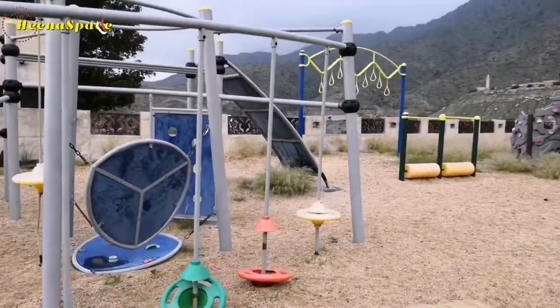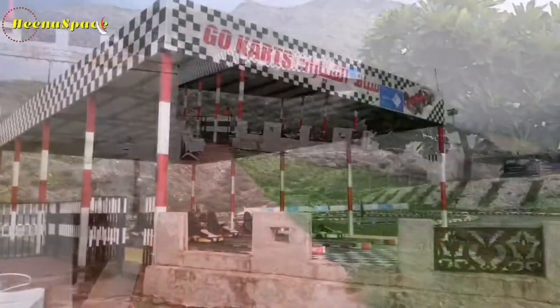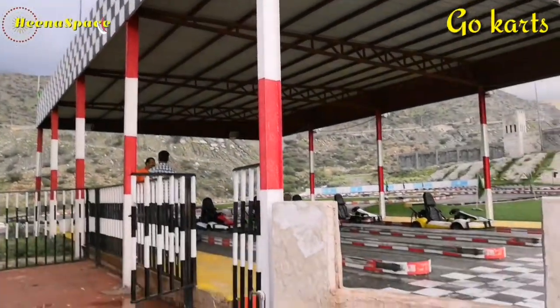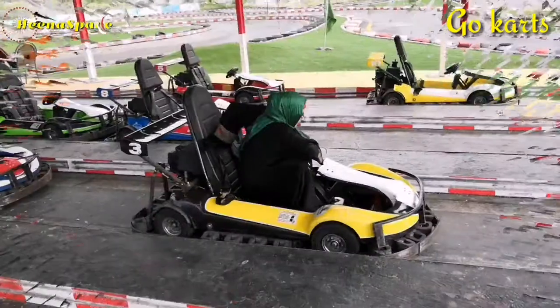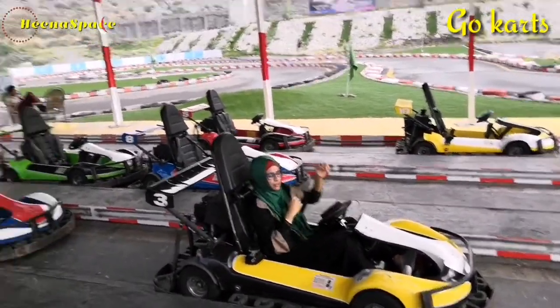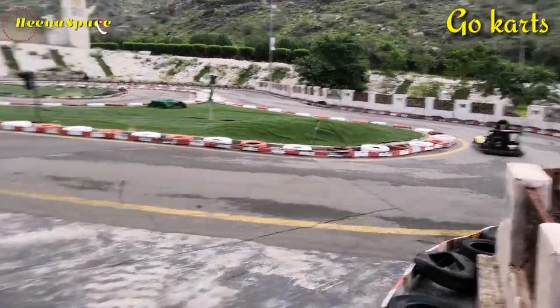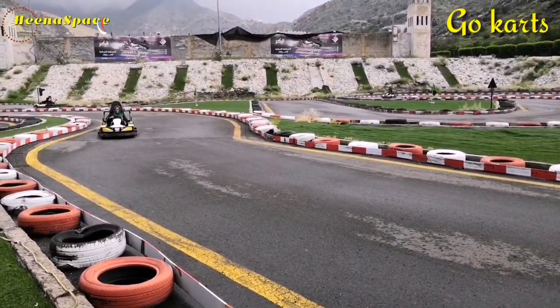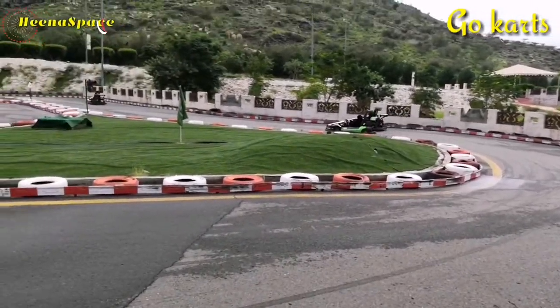This must be a paradise for children — there are many fun activities and equipment here. Oh wow, there is go-karting here! I love go-karting and I'm gonna do it. Need not tell you guys how much I enjoyed it. There were a few families who joined and we were literally racing with each other.